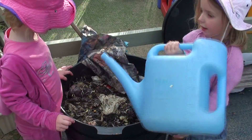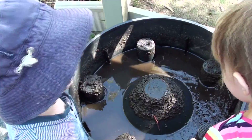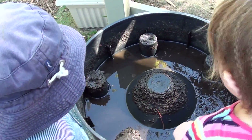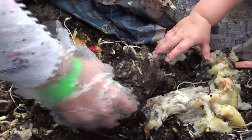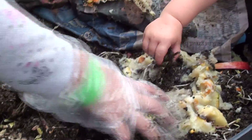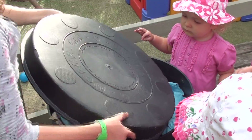We water our worm farm to make sure it's functioning properly and producing lots of fertiliser. We see to our worm farm five times a week to see how our worms are doing. Every day the kids take out their lunch scraps and are excited to see the worms digest the food and turn it into lovely nutrients that fertilise our vegetable garden.